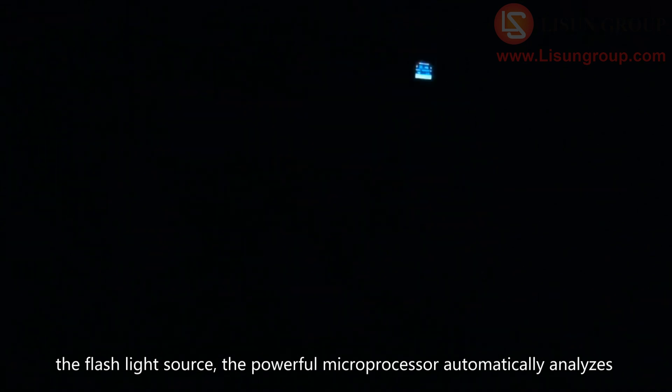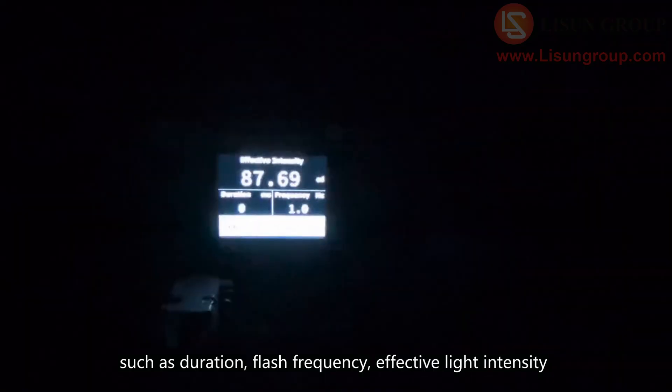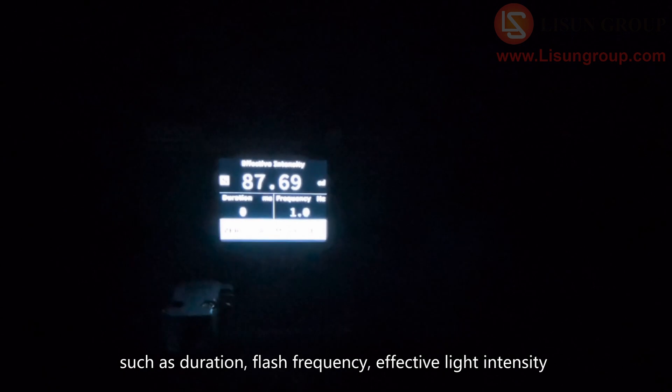Using 16-bit high-speed AD to capture the light output signal of the flashlight source, the powerful microprocessor automatically analyzes and obtains parameters such as duration, flash frequency, and effective light intensity.